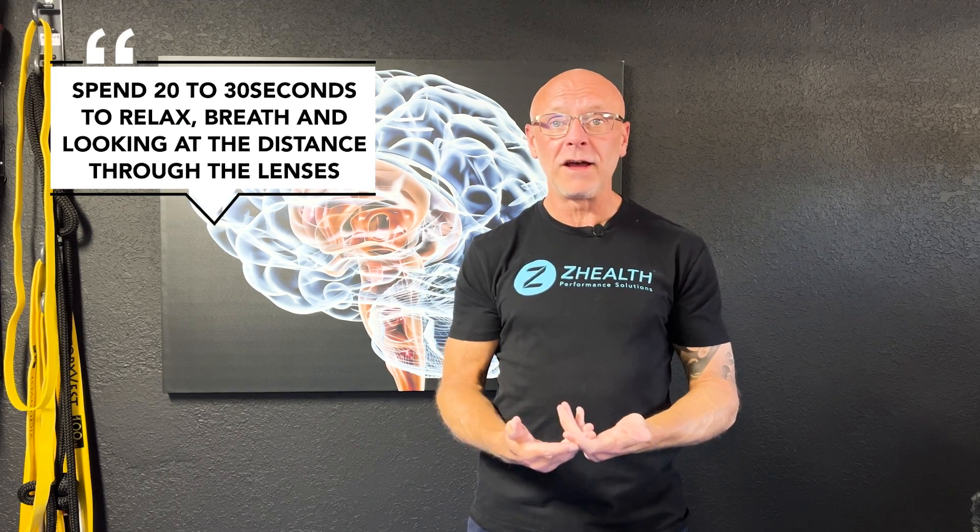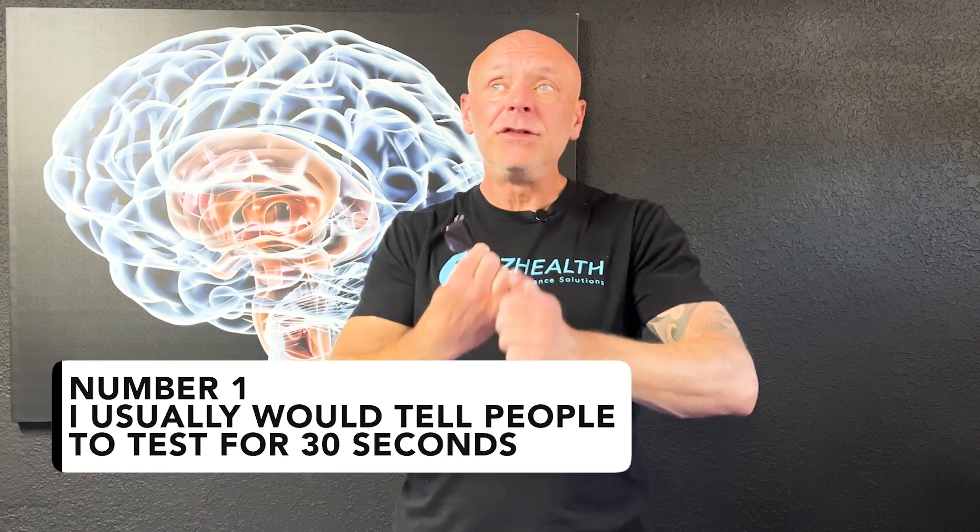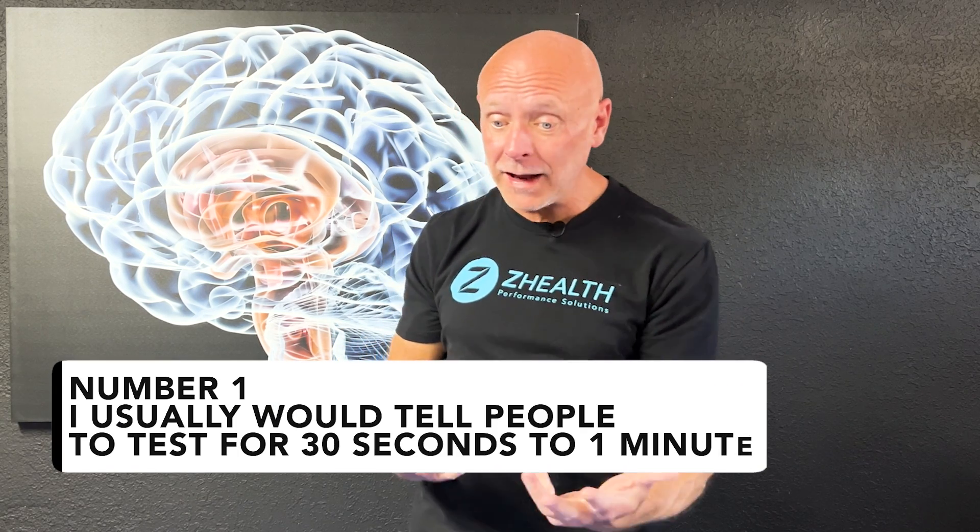Spend 20 to 30 seconds just relaxing, breathing, and looking into the distance through the lenses. Then go back and repalpate: does that tension feel better? Does that pain spot feel any different? Recheck your ranges of motion and notice if you're able to go further or with less discomfort. I usually tell people to test for 30 seconds to a minute, but if you've spent 8, 10, or 12 hours on the computer, that one minute may be insufficient. If I spend a lot of time on the computer, I will put these on for 20 to 30 minutes at a time and use them as I move through the house or sit watching TV. It's blurry intentionally. If you do it somewhat regularly, it can often be incredibly powerful for counteracting all that tension that builds up in your neck and shoulders and even potentially the headaches that occur from prolonged computer use.